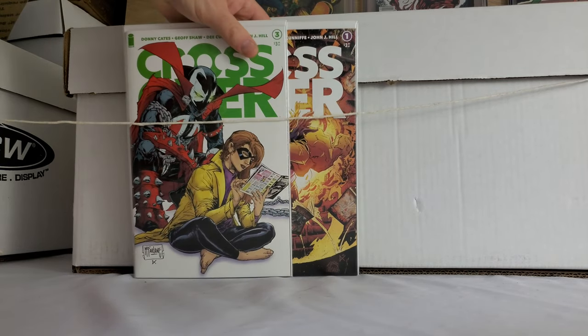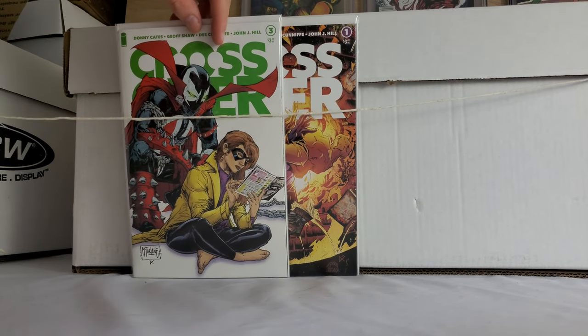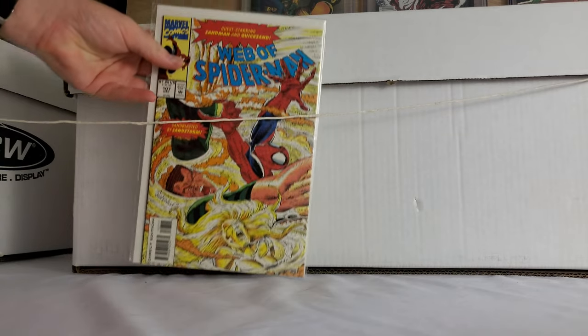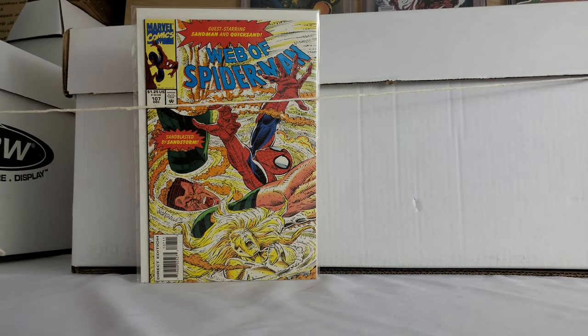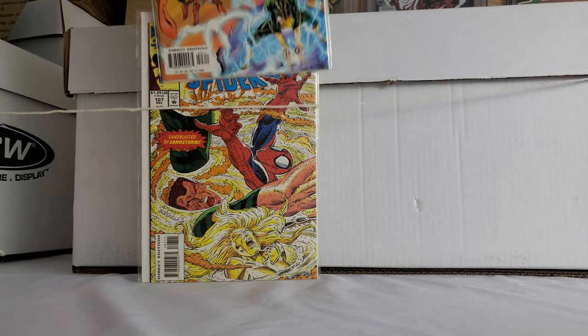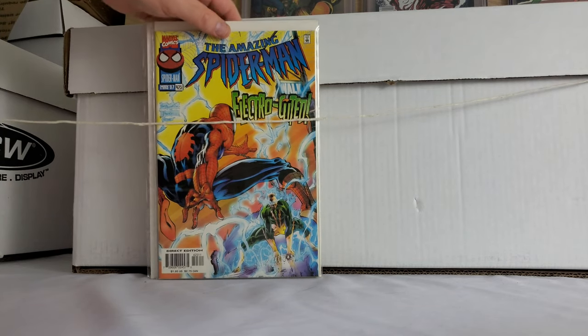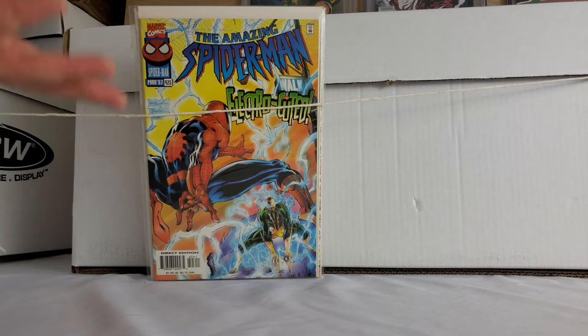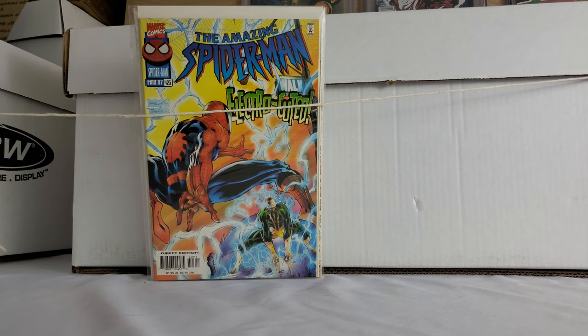A couple crossovers here — remember when this book was like the biggest thing, with all the different variant covers? This is the Shadowhawk variant — that's cool. Some minor Web of Spider-Man key — I couldn't tell you off the top of my head, but it was just something. Amazing Spider-Man — I collect this entire run. It's not a key, I don't believe, but it is one that's actually missing from my personal collection, so another no-brainer.